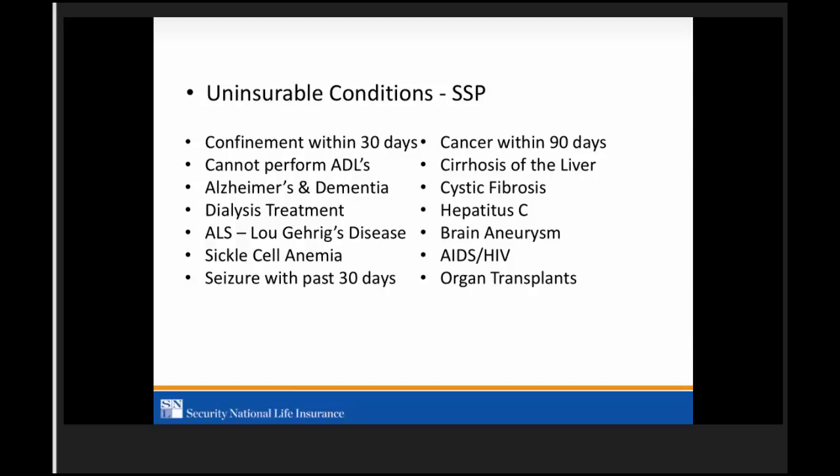On the old application, beneficiary address and phone number are not required but are extremely helpful. If we have a death claim and the beneficiary hasn't contacted us, having that contact information helps us reach them quickly and get funds in their hands faster. The more information you can add — date of birth, social security number — along with beneficiary information, the quicker we can identify that person and pay the claim.